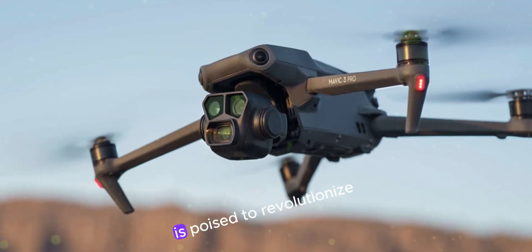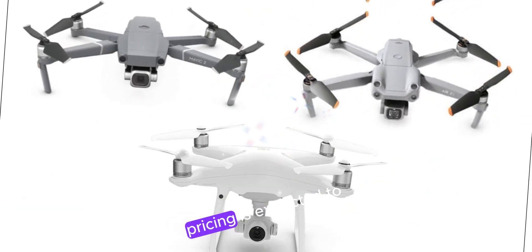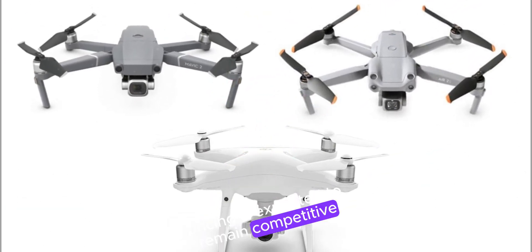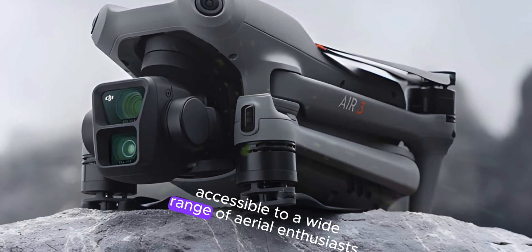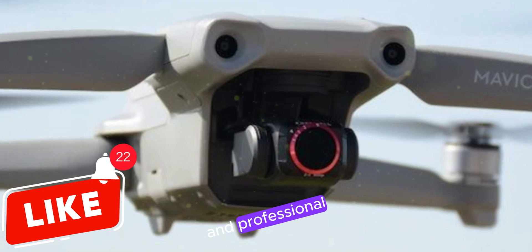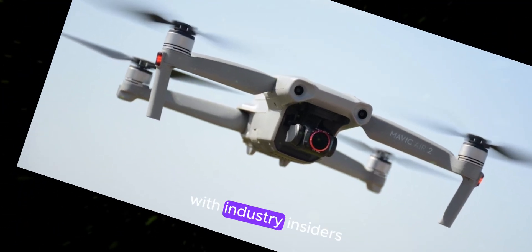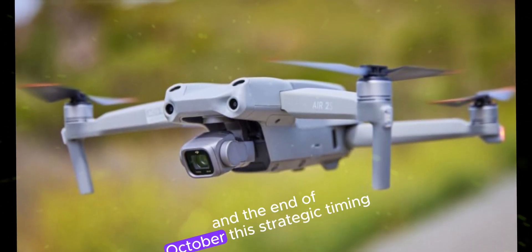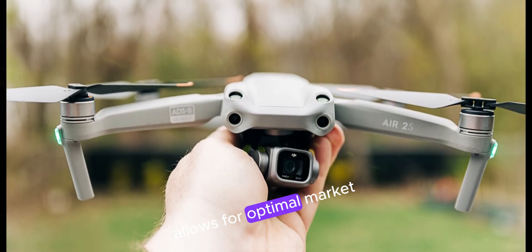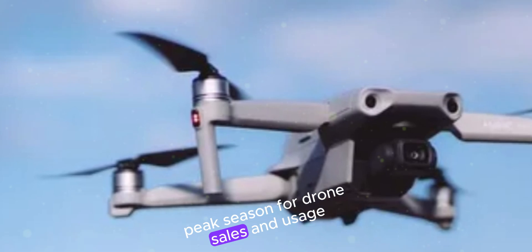Price and release date. The DJI Air 3S is poised to revolutionize the drone industry without breaking the bank. Pricing is expected to remain competitive, mirroring that of its predecessor, making this cutting-edge technology accessible to a wide range of aerial enthusiasts and professionals. The release date is eagerly anticipated, with industry insiders predicting a launch window between mid-September and the end of October. This strategic timing capitalizes on the peak season for drone sales and usage.